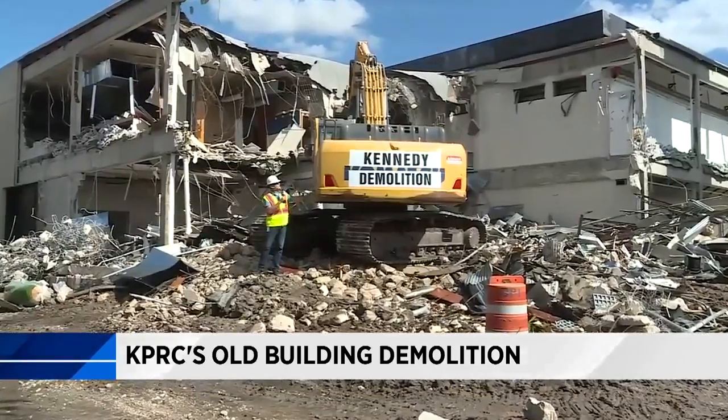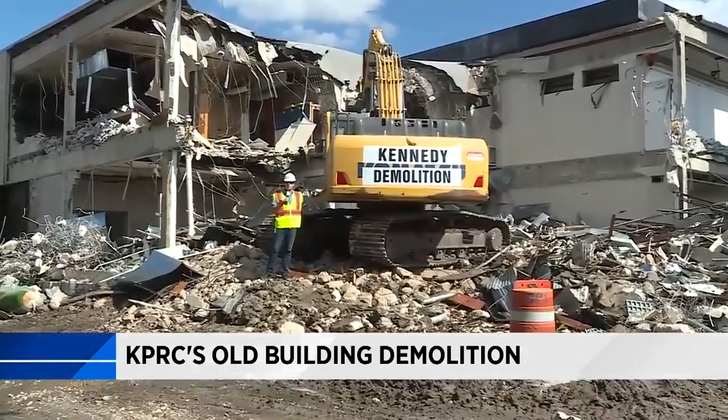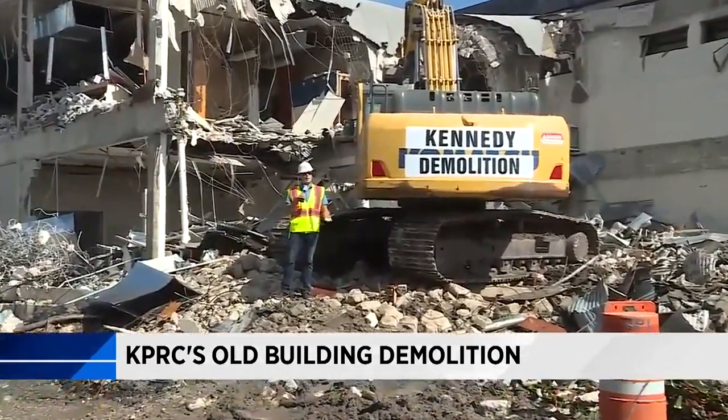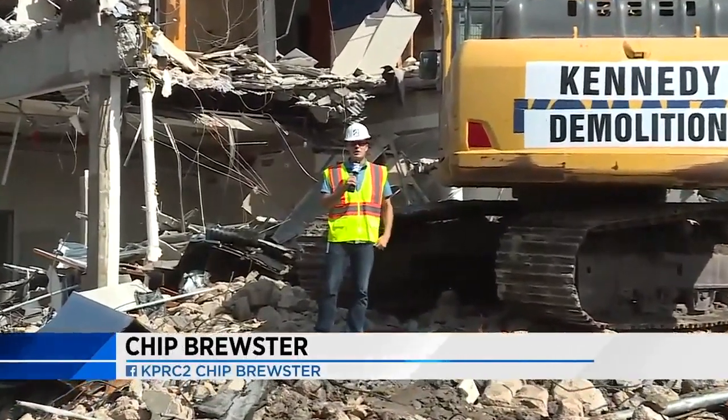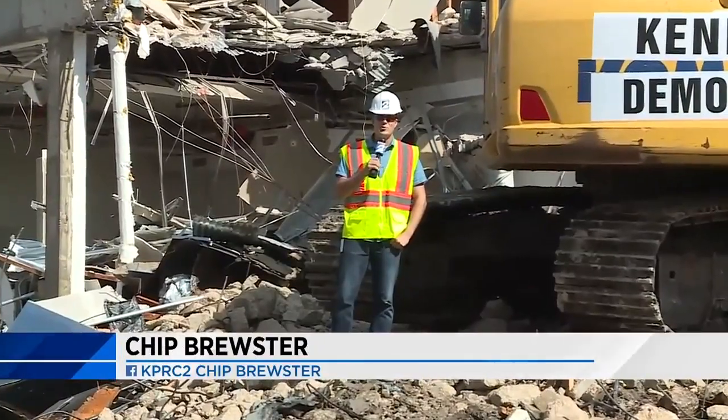It'll take crews about two weeks to bring the whole building down, then three weeks of debris removal. After that, about three months until it has become the new parking lot here at KPRC. In Houston, Chip Brewster, KPRC Channel 2 News.